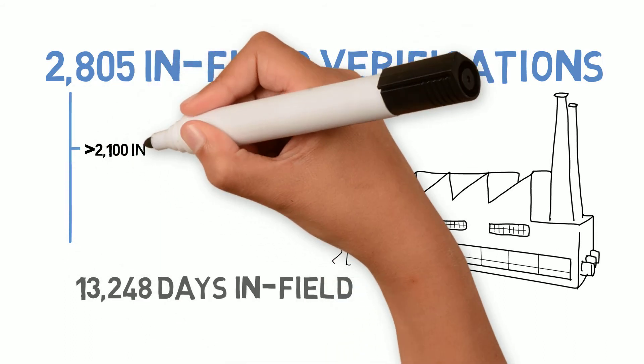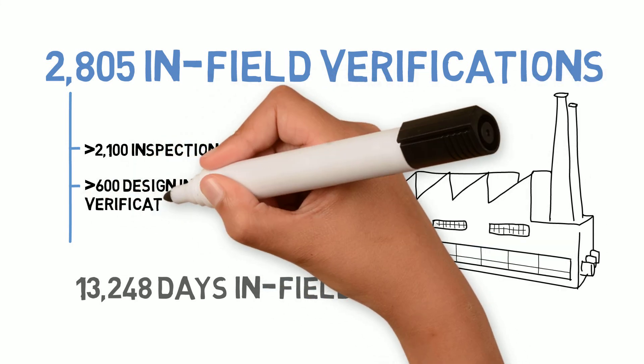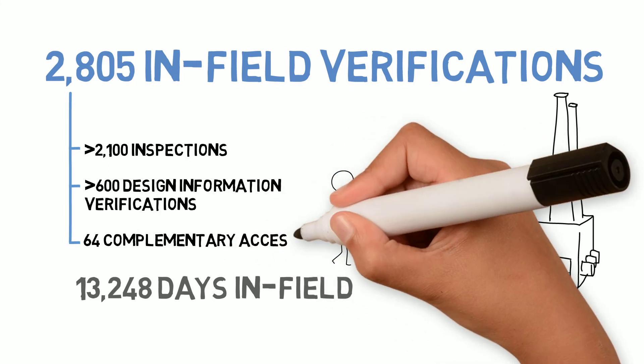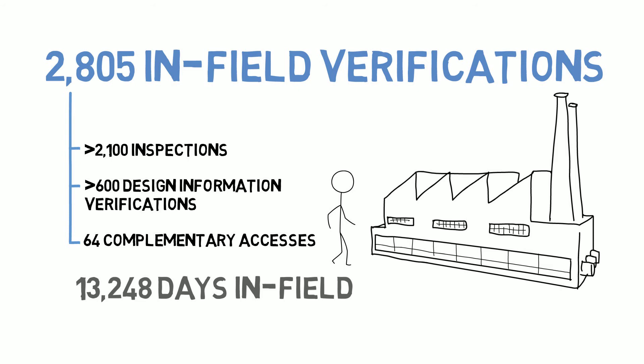These activities comprise more than 2,100 inspections, over 600 design information verifications, and 64 complementary accesses. The complementary accesses only take place in states with an additional protocol in force, allowing us to ensure the absence of undeclared activities and to clarify states' declarations.